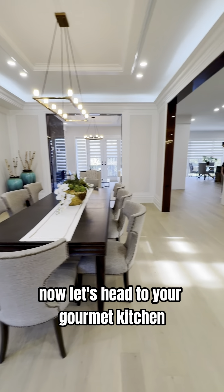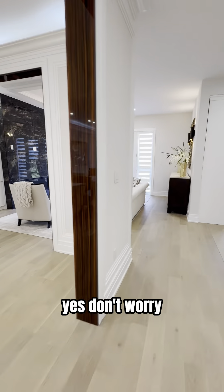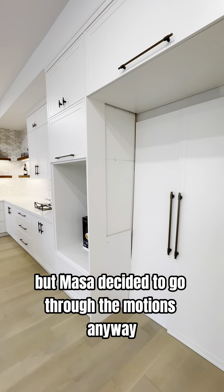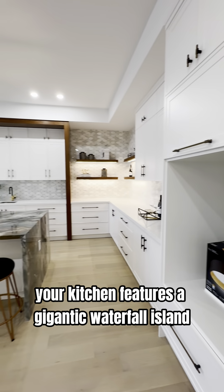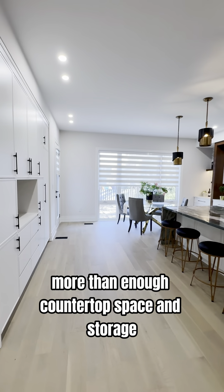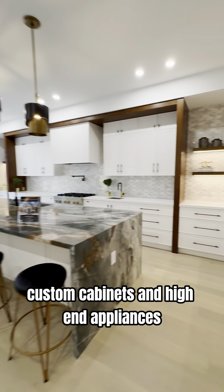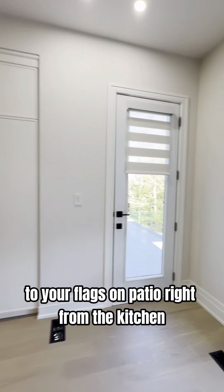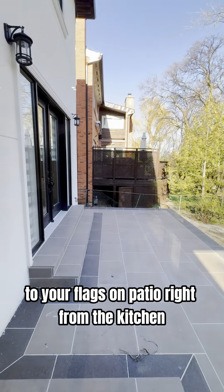Now let's head to your gourmet kitchen. Don't worry, your fridge is being delivered soon, but Masa decided to go through the motions anyway. Your kitchen features a gigantic waterfall island, more than enough countertop space and storage, custom cabinets, and high-end appliances. Plus, take a quick glance at the walkout to your flagstone patio right from the kitchen.